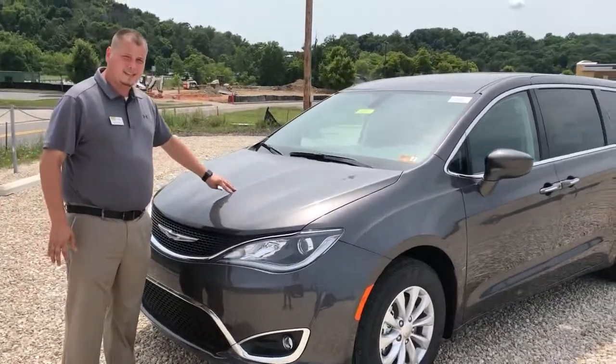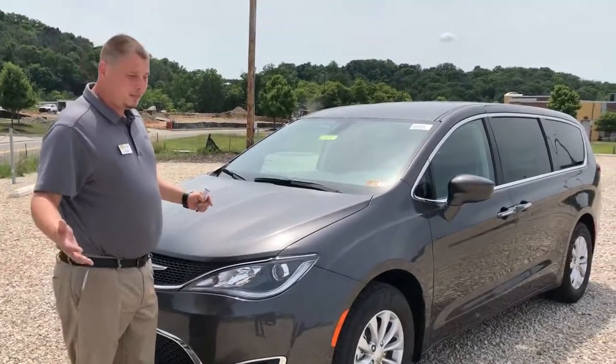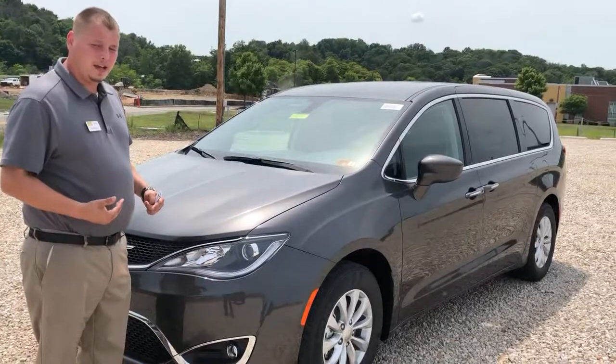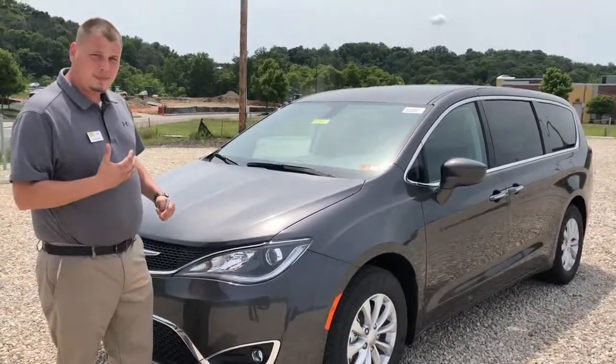Now the vehicle is equipped with a 3.6 liter Pentastar V6 capable of about 287 horsepower, while still delivering up to 28 miles per gallon highway. Phenomenal statistics there.